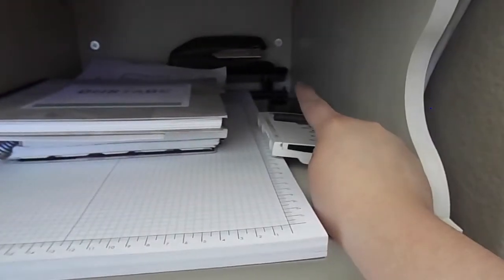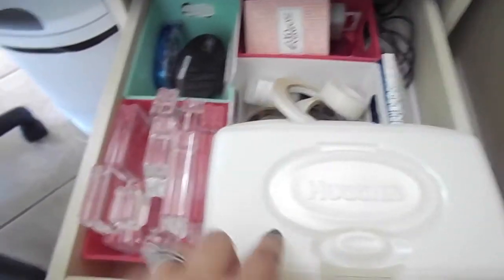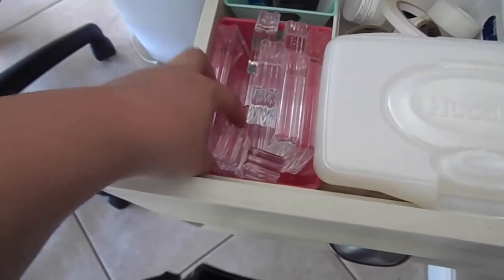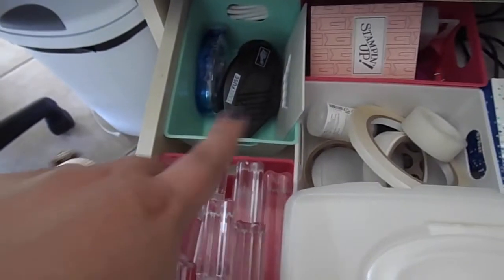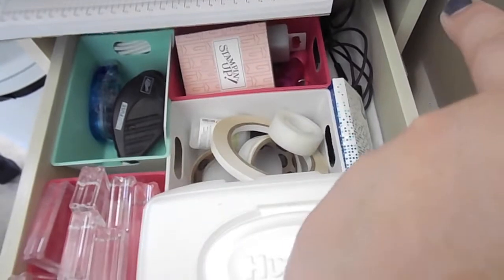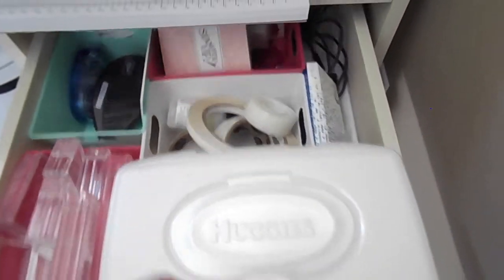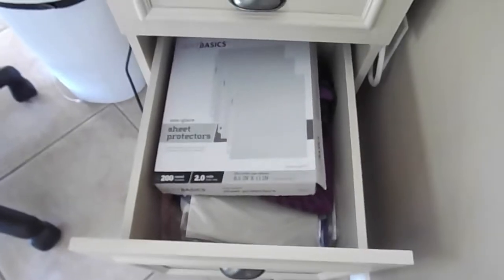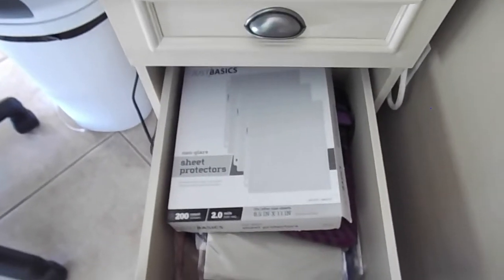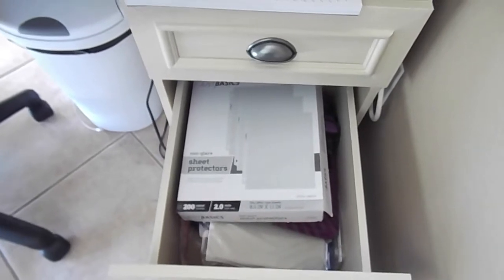In this drawer I have my baby wipes and a bin with all of my blocks — super convenient right next to me. My adhesives are in these two drawers as well. I have office supplies like sticky notes, white out, and staples in there too, along with some gum and cords on the side. Down here I have sheet protectors, paper, ink, and plastic sleeves.